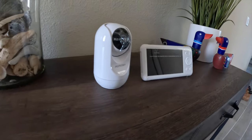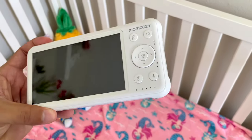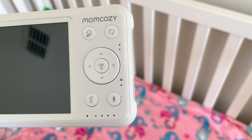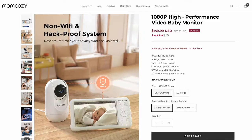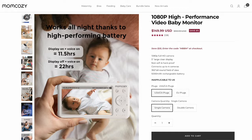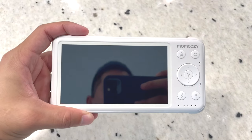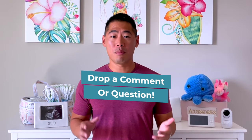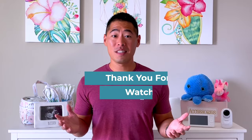So that's the Mom Cozy video baby monitor. This monitor will give you the peace of mind you really need as a parent — it's super simple to use right out of the box, there are no wi-fi connection concerns, and you never have to worry about the battery running out in the middle of the night. This monitor retails at $159.99, although I've seen it discounted on numerous occasions. You can pick one up through Amazon or on Mom Cozy's website directly — I'll leave links to both in the description below. If you have any questions, drop a comment and I'll answer it as best I can. Thanks for watching!